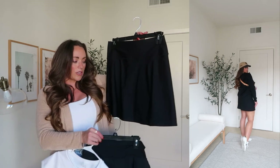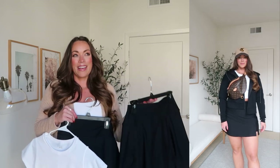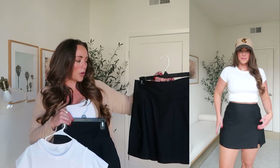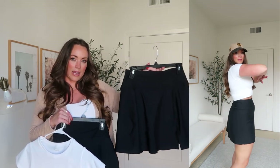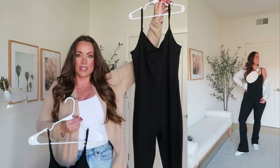The A-line skort has little shorts underneath and a little slit. I think it's so cute. If you do live somewhere warmer, wear this with little ankle socks, Nike sneakers, and a little zip-up on top.